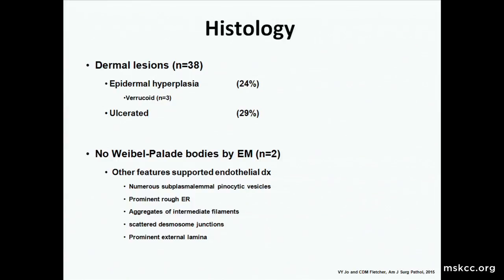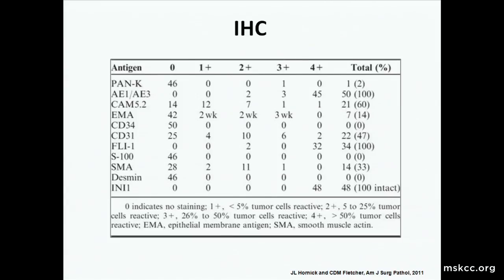The tumor is purported to be of endothelial differentiation for a variety of reasons: first, the ERG reactivity; and also, even though there were no Weibel-Palade bodies on EM in the two cases studied, there were other softer features supporting endothelial differentiation. The IHC is quite interesting and reproducible: 100% of tumors stain with AE1/AE3, 100% stain with FLI1, and they all show intact INI1 expression.